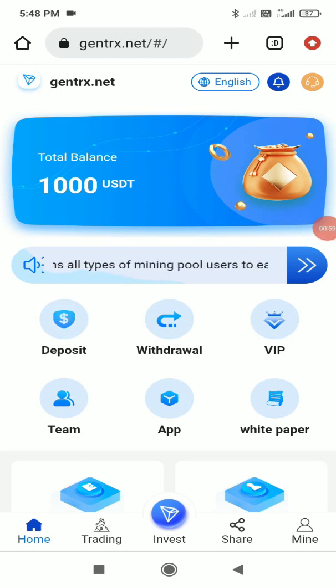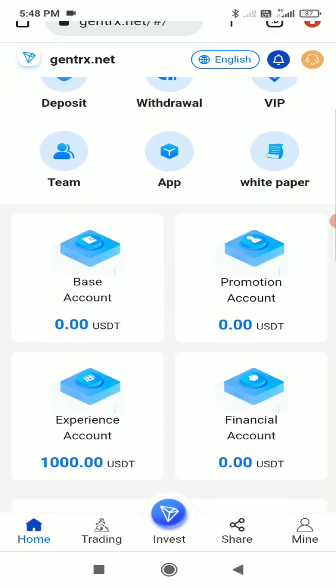You don't have to do anything — just register and you'll get 1000 TRX in your account as a sign-up bonus. There are also features like deposit, withdrawal, and VIP levels. They also have a legal whitepaper, which means the company is legally documented and verified, making it 100% safe and secure.